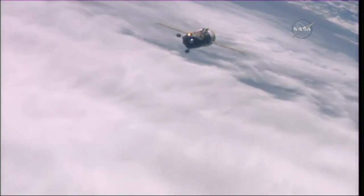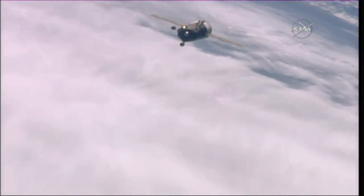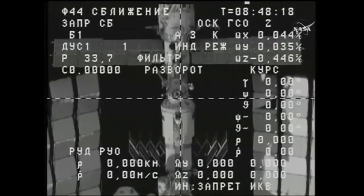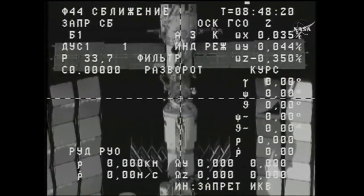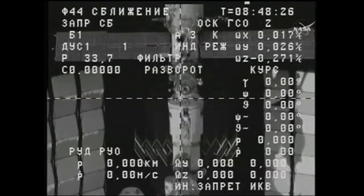So far so good. The Progress now begins its slow track back in for a docking to complete this brief engineering test of the new signal converter that was installed in the workstation of the Zvezda service module in an upgrade to the backup rendezvous system for future Progress vehicles.